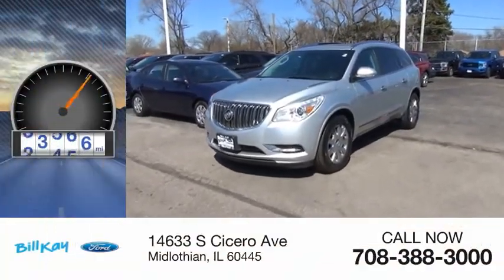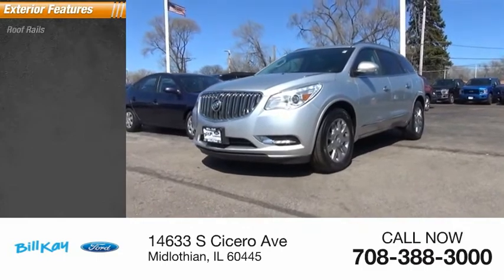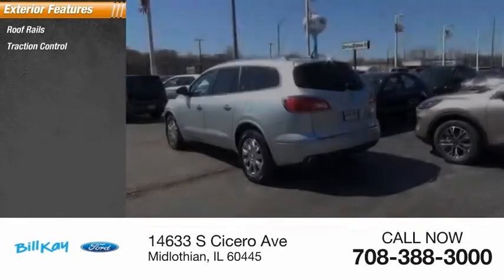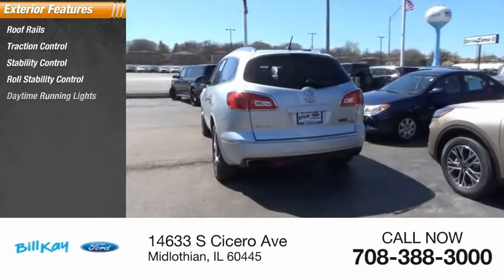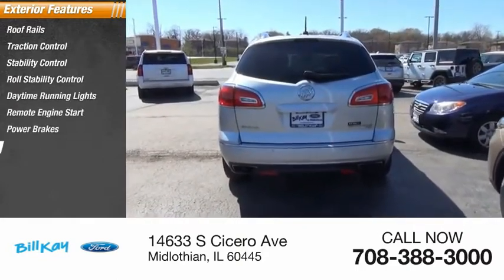This vehicle has less than 55,000 miles. Here are some of this vehicle's great options: roof rails, traction control, stability control, roll stability control, daytime running lights, remote engine start, power brakes, and braking assist.